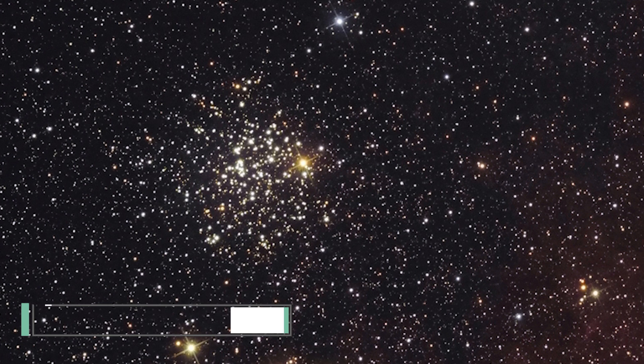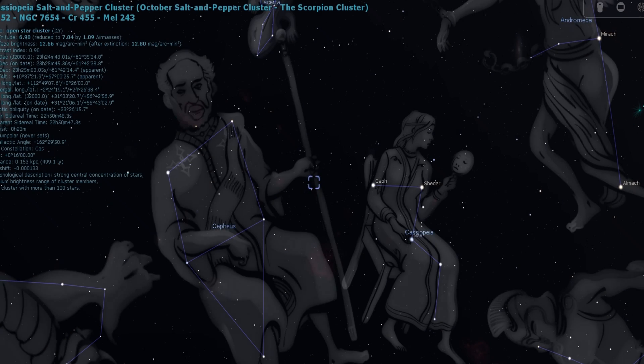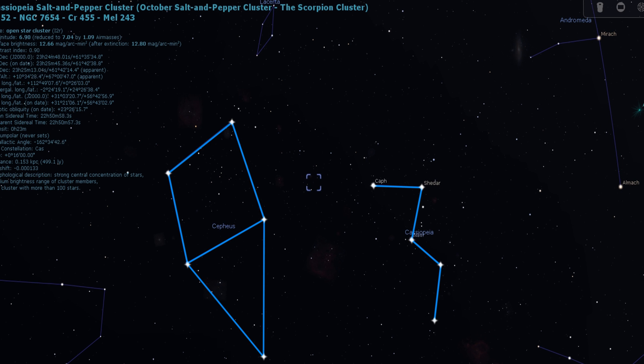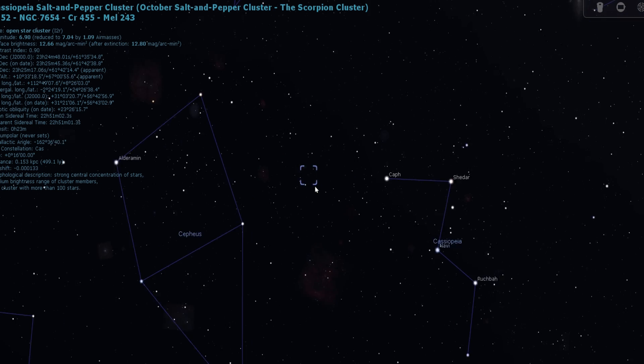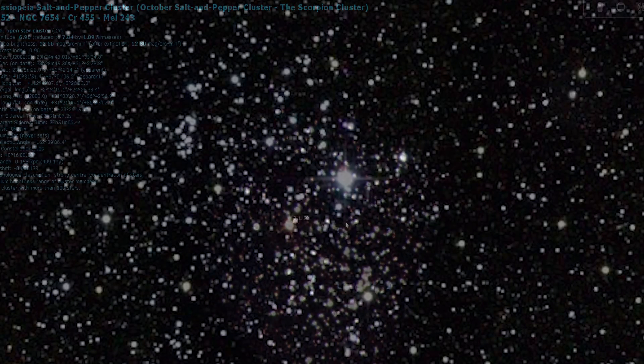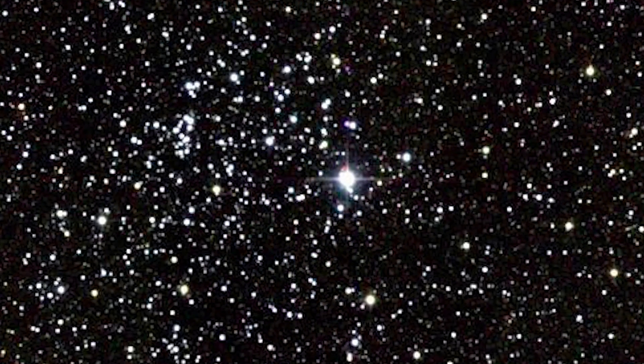The next object in our tour is a deep sky object known as Messier 52. This is a beautiful open cluster located in the constellation of Cassiopeia. You can actually find it very near to Delta Cephei — right in between the constellation of Cepheus and Cassiopeia. Through a low-powered eyepiece or a pair of binoculars, you will find this open cluster having a conical shape with a yellow star at the tip.